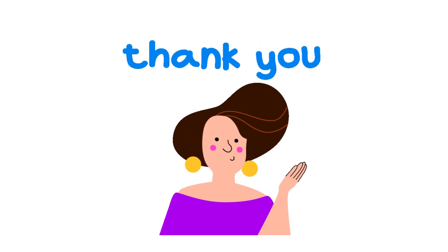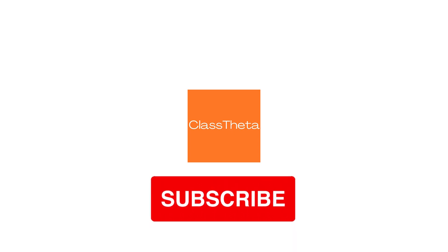Thank you for watching this video. Please do not forget to like, share, and subscribe to our channel. Until next question, bye-bye.